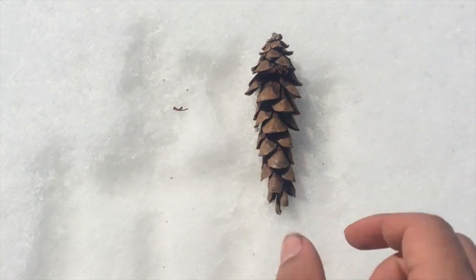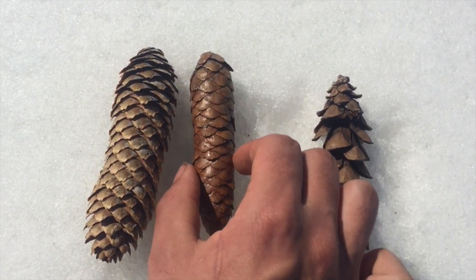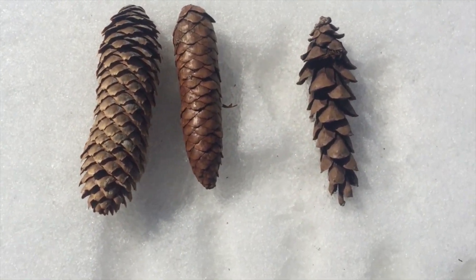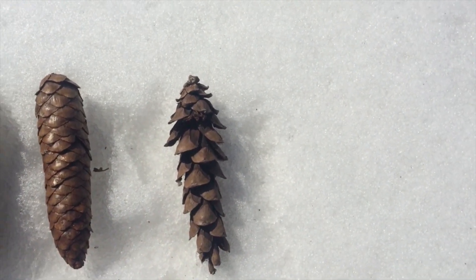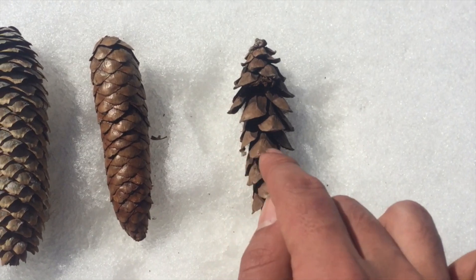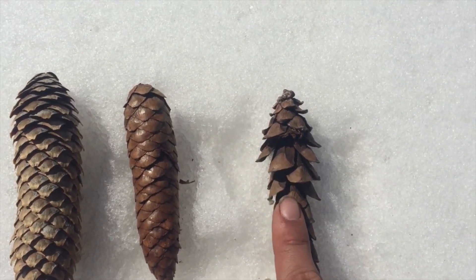With the next three, there is again room for confusion — three cones of roughly similar size and shape. Again, the way to tell the difference is by looking at the scales. The cone on the right belongs to the white pine, the famous tree of peace. It can be distinguished from the others by the size of the scales — each of these scales is about the width of my finger.